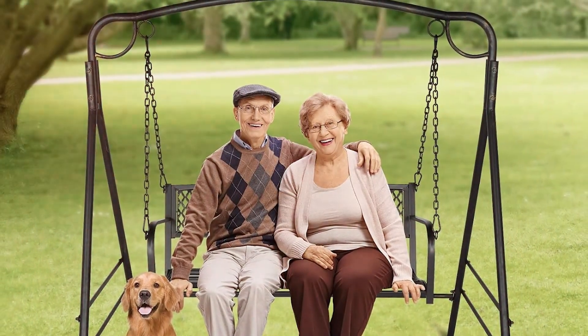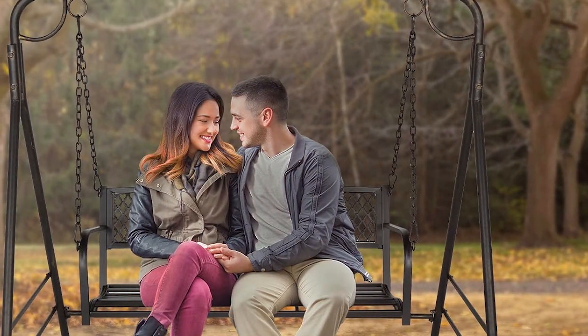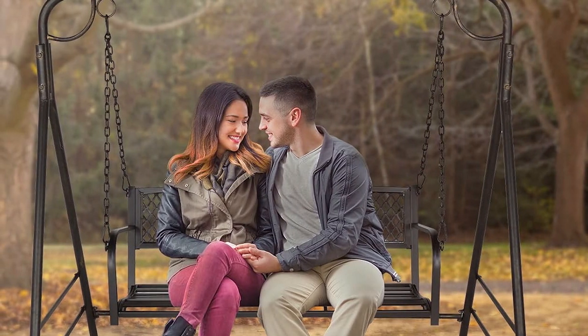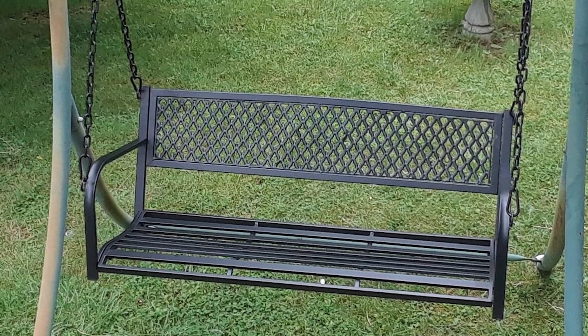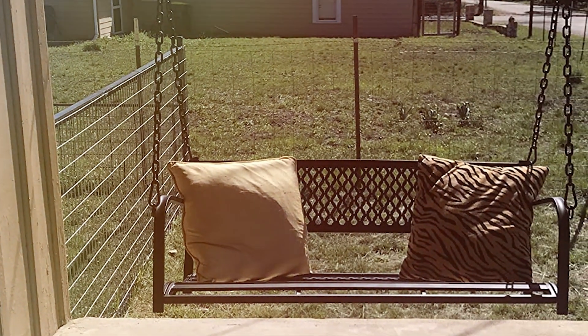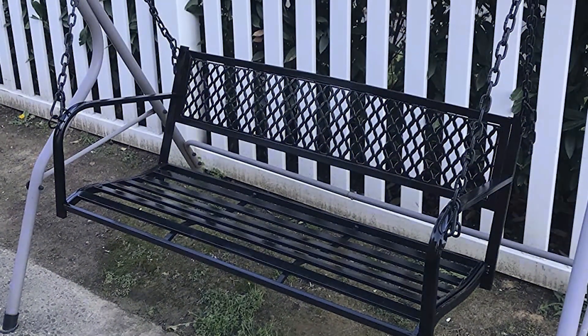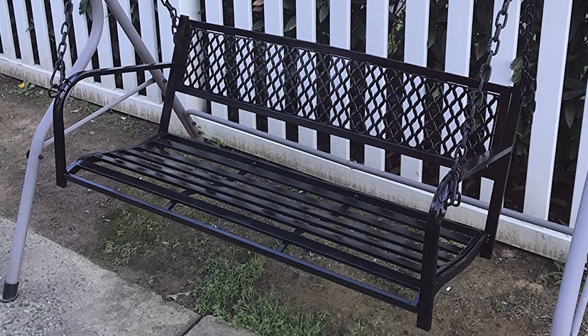The seat is spacious, providing ample room for three people. It comes with thick, cushioned cushions covered in high-quality, water-resistant fabric. The cushions are designed for comfort and ease of cleaning as they are removable and washable. The swing is also equipped with a canopy that provides protection from the sun, enhancing your comfort during hot summer days. The canopy is adjustable, allowing you to position it according to the sun's position. Assembly is straightforward, with all necessary tools and instructions included, making it an excellent choice for outdoor relaxation.